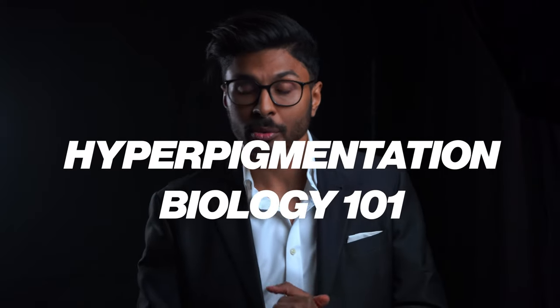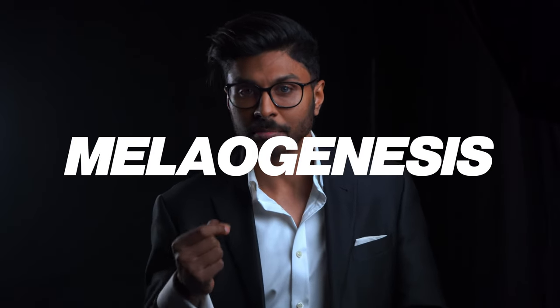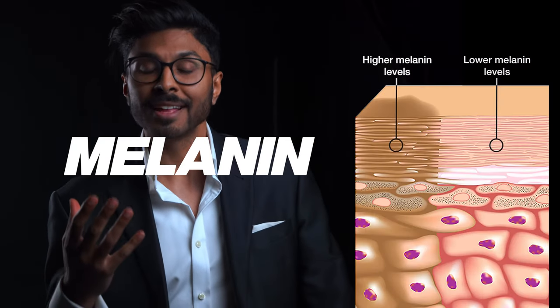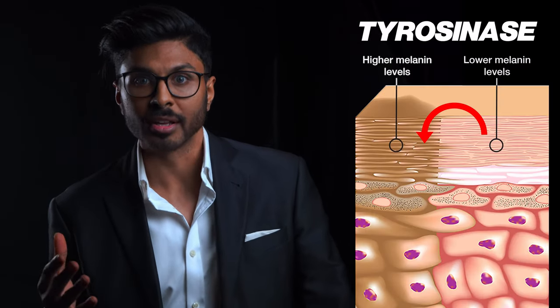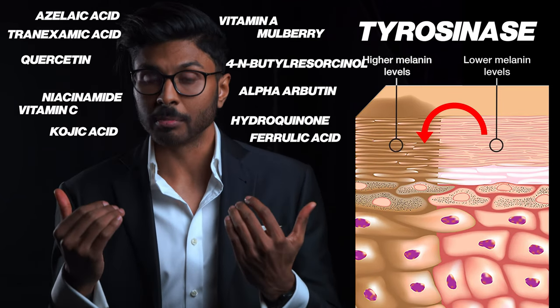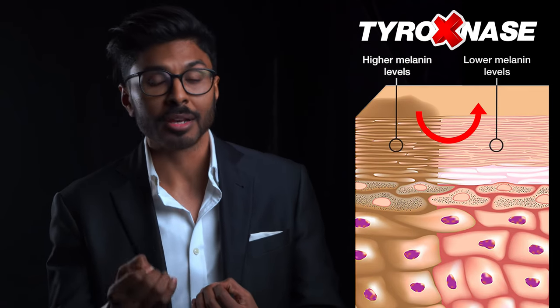A quick bit of biology first so you understand why hyperpigmentation skincare needs to be a certain way. Melanogenesis is the biological process by which pigment is laid down, because the pigment itself is called melanin. One of the main enzymes involved is called tyrosinase. A lot of skincare ingredients designed to reduce pigmentation give us results by inhibiting this particular enzyme and therefore inhibiting melanogenesis.